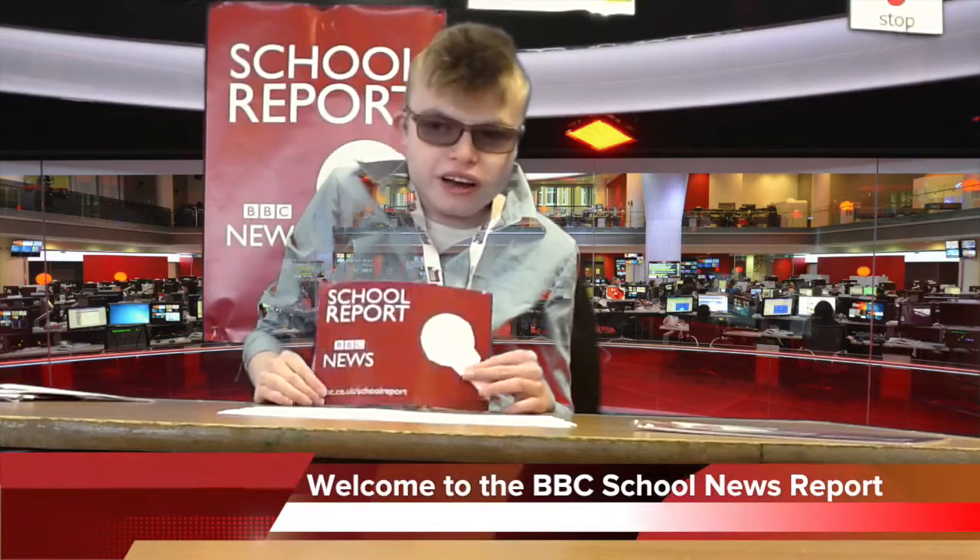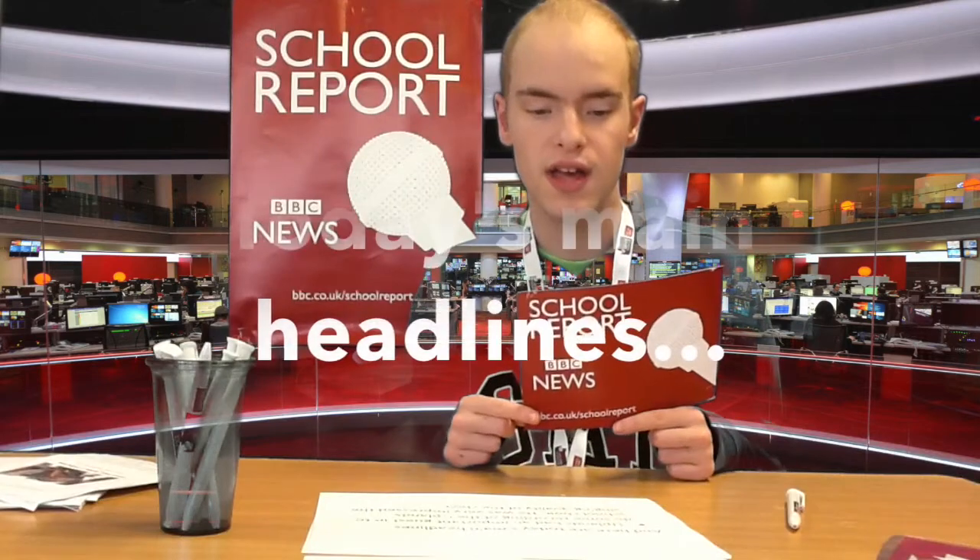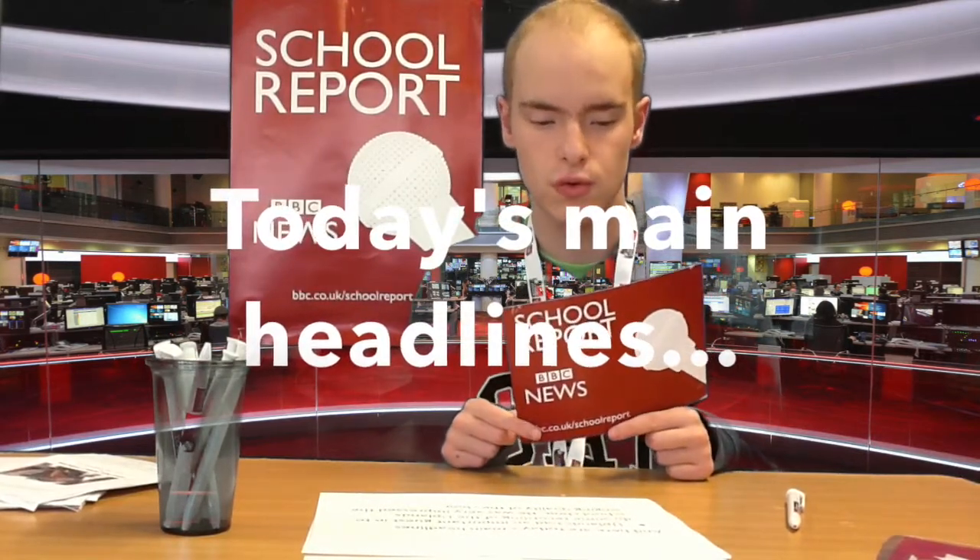Good morning, my name is Baird from Ups School News Report. We are live here at Ups School and here are today's main headlines.